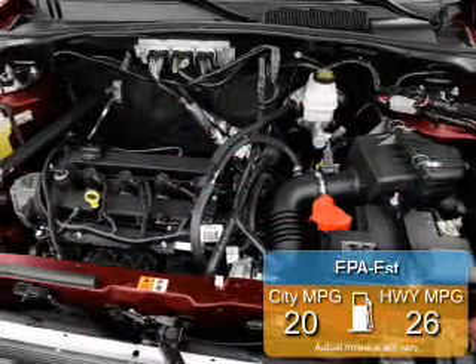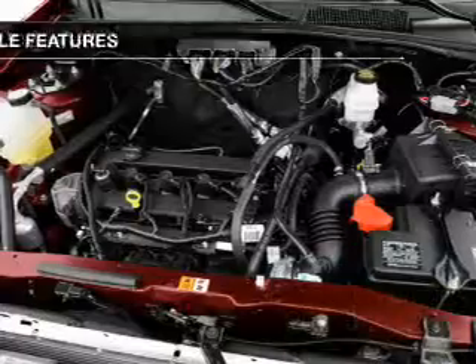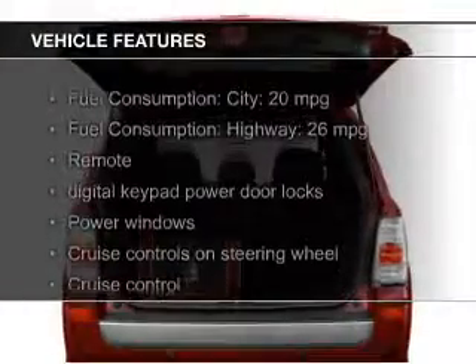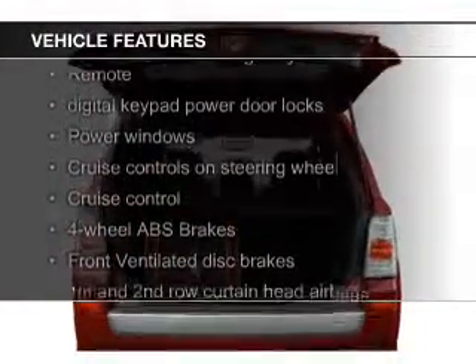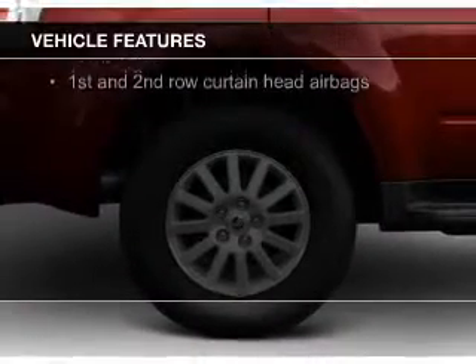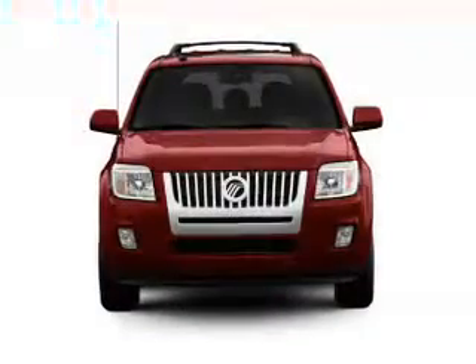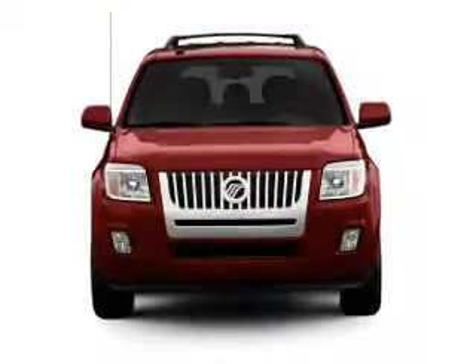Great fuel efficiency saves you money by requiring fewer trips to the gas station. The features include Sirius XM satellite radio, digital audio input, and auxiliary input, steering wheel controls, premium rims, and adjustable tilt steering wheel, roof rails, cruise control, keyless entry, and split rear seats.